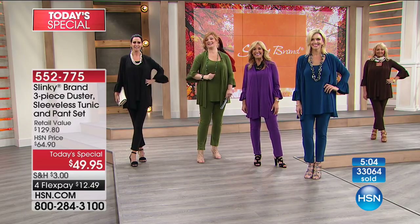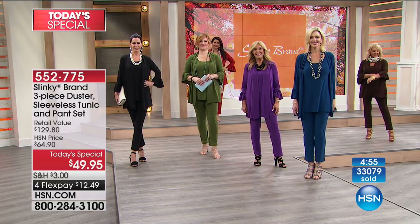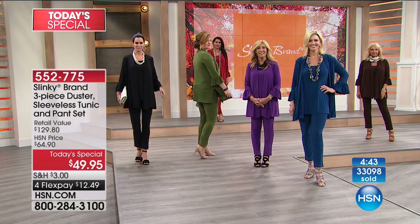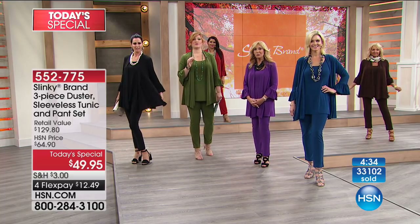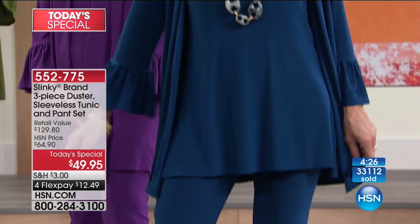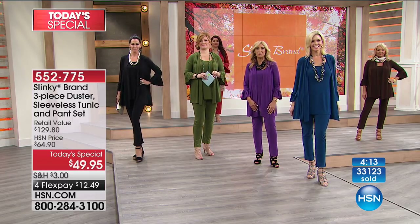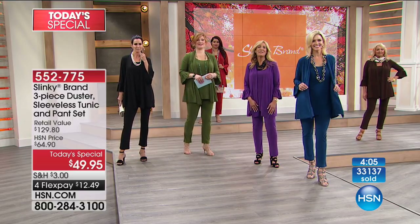Hi Jackie! I'm absolutely fabulous — I love this Slinky brand. In fact, I ordered the olive today. I already have the tank and the jacket — the print jacket — for over a year, and I can mix and match that. They're absolutely fabulous for traveling. They really wash well too — I don't put it in the dryer, I hang them up, but I do put them in the washing machine. They're really terrific, and there are so many different ways you can wear them. I love what you're doing with the colors and your splash prints — really nice and very affordable.